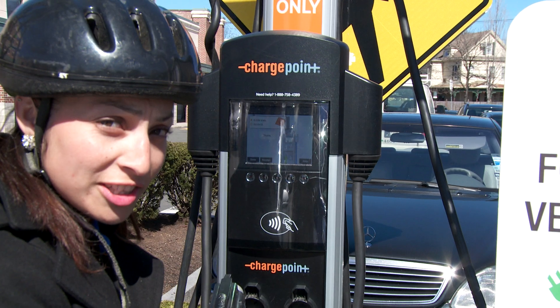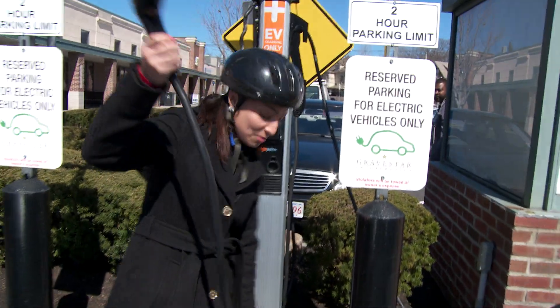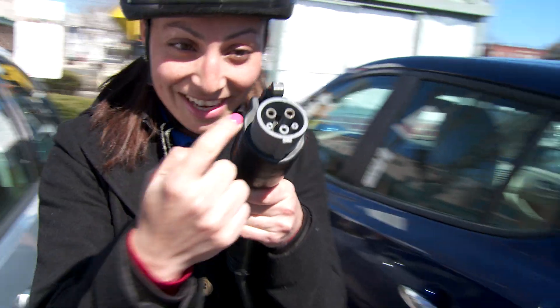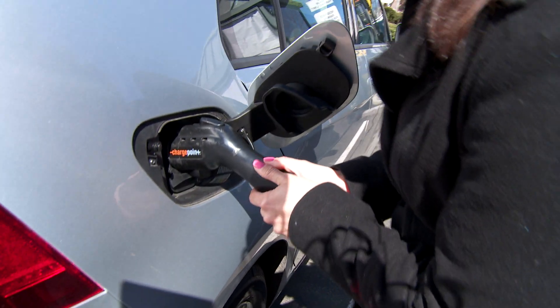So this is a charging station and we're going to plug it into an electric car — I'll show you how it works. We're going to pull it this way — look at that — and put it in there. And now the car is charging, so now it's going to be all juiced up.